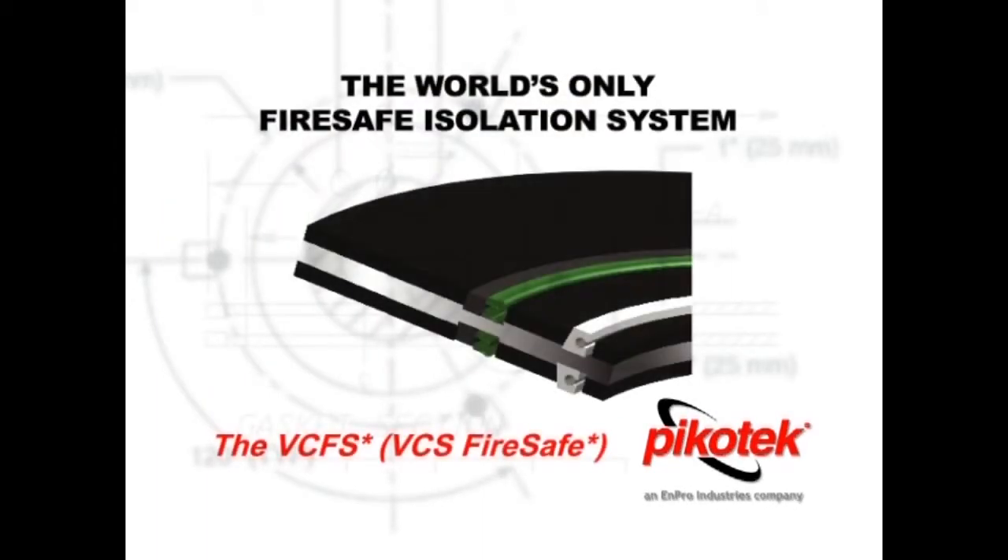The VCFS FireSafe gasket is the world's only FireSafe electrically isolating gasket. It is unique in that it retains all the properties and extensive service history of the Picotech VCS gasket, but also preserves bolt load and can retain the media during a pipeline fire.